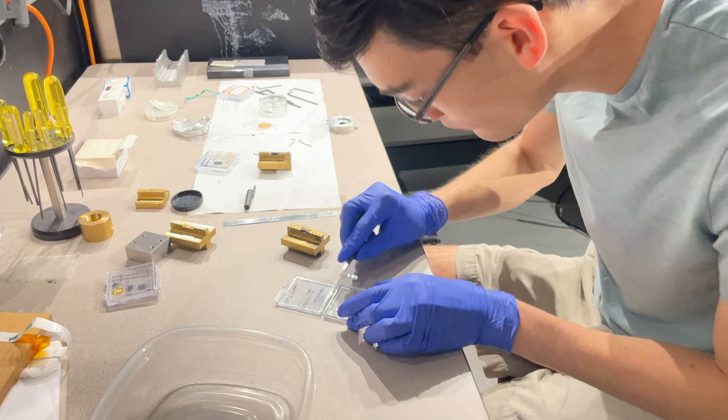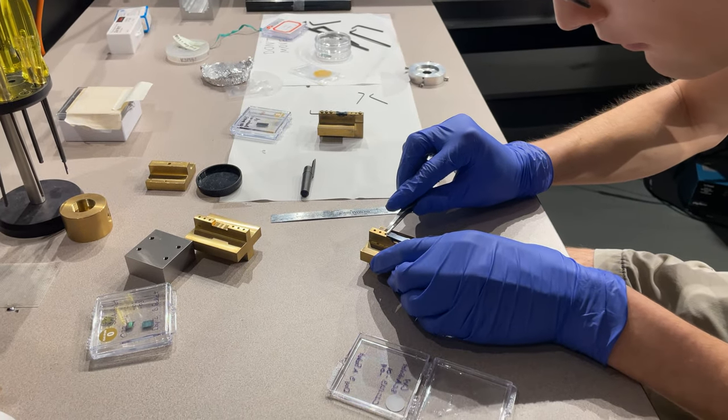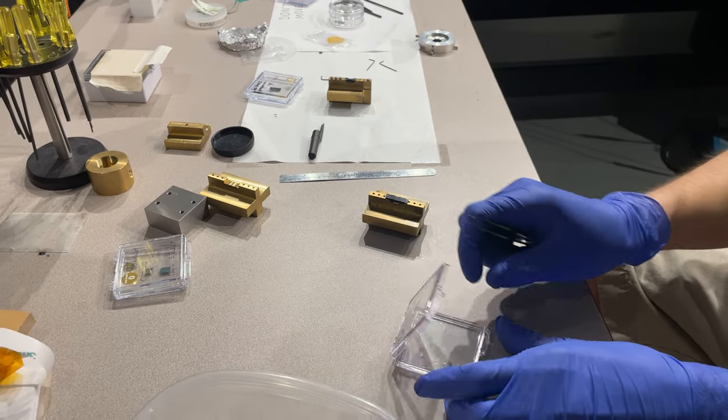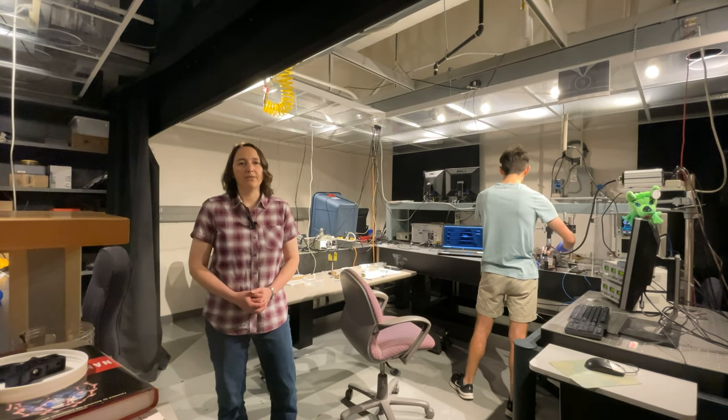So we want to combine the technologies of fiber optics and microelectronics to operate in a future technology system that has both light and electricity to make our phones and computers faster and lower power for the future.